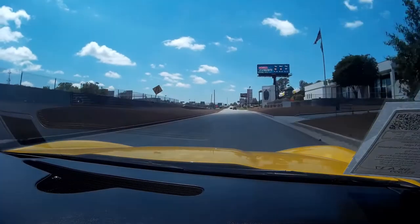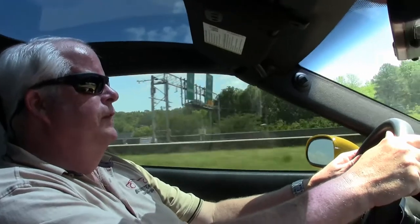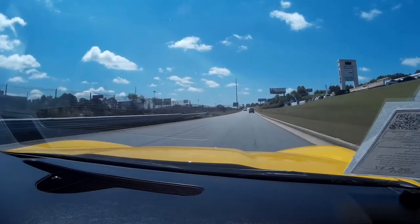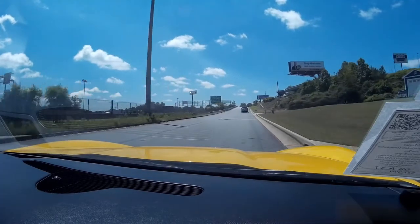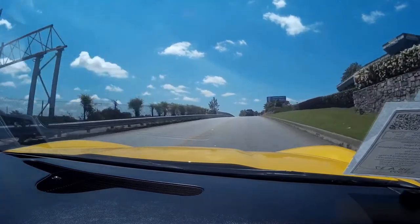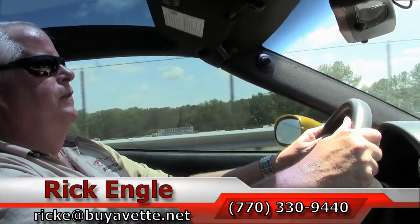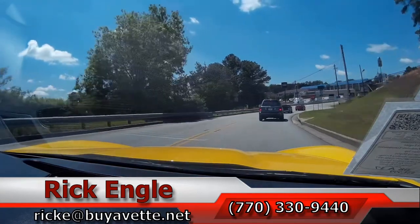Very smooth — just a very nice riding car for 17,000 miles, being a 2008. If you'd like to come test drive this car or any of our cars in inventory, feel free to give me a call at 770-330-9440, or you can email me at rick.e at biovet.net. Thank you so much for letting me take you on this test drive on the 2008 Velocity Yellow, Black Interior, Automatic Transmission Z51. Hope you've enjoyed the ride as we have. Thank you.